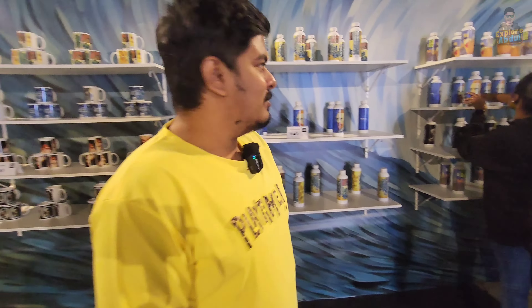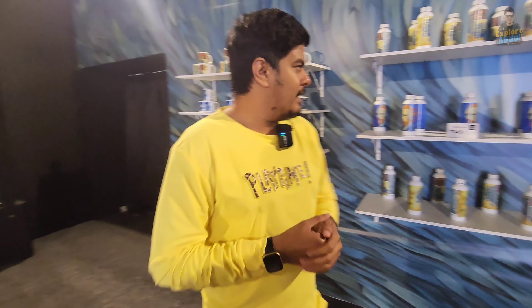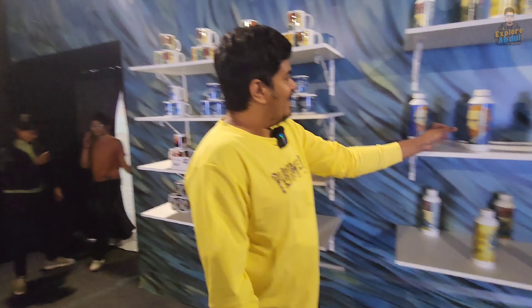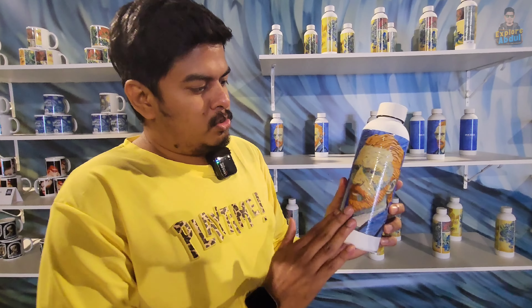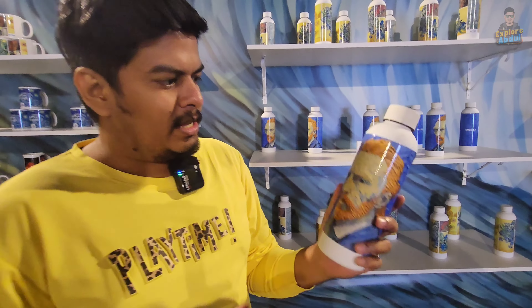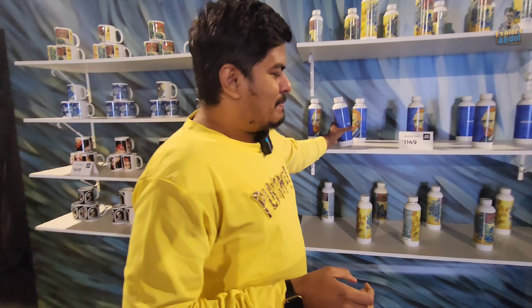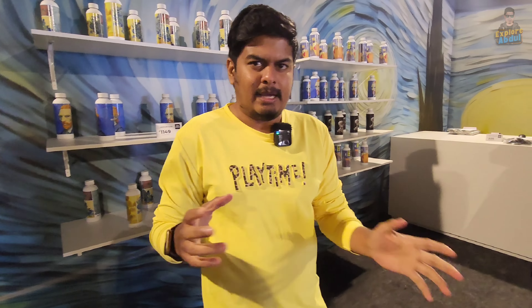This is the final 4th room, where you can see Van Gogh merchandise, like printed mugs for 649, and water bottles with a printed design for 1149, and t-shirts as well. This set-up started on March 17th, and the ticket price is 999.